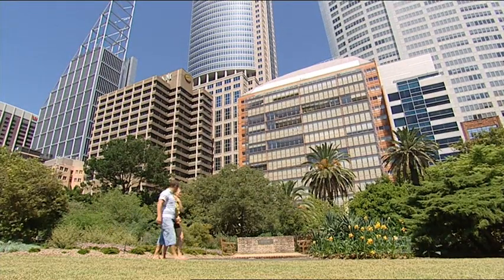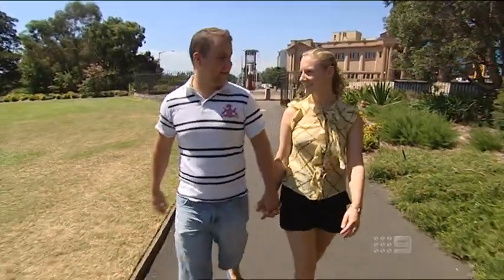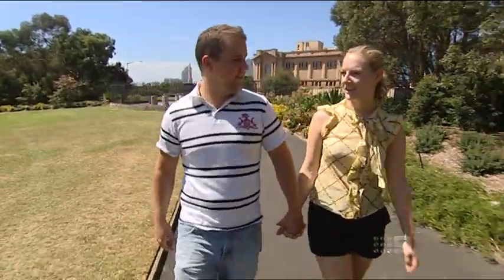So is your face feeling okay now? Yeah, it feels heaps better. Georgina's recovered from her surgery and plans to marry in Ireland later in the year.